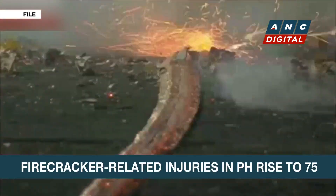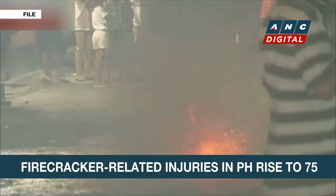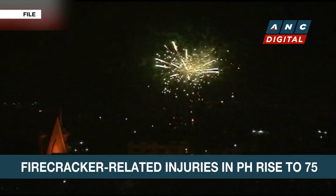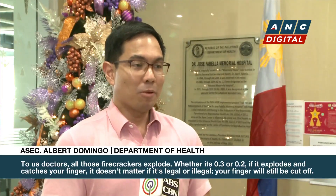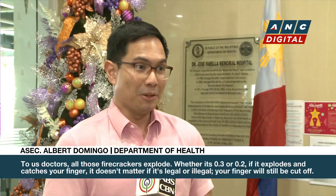The DOH explains all types of firecrackers are dangerous regardless if they're legal or not. Pero sa aming mga doktor, lahat yan sumasabog. Kahit 0.3, 0.2, pag pumutok yan at naputokan yung daliri mo, eh wala tayong legal o iligal. Putol yung daliri mo.